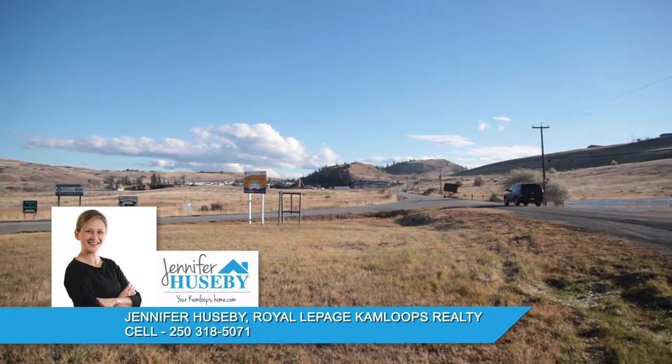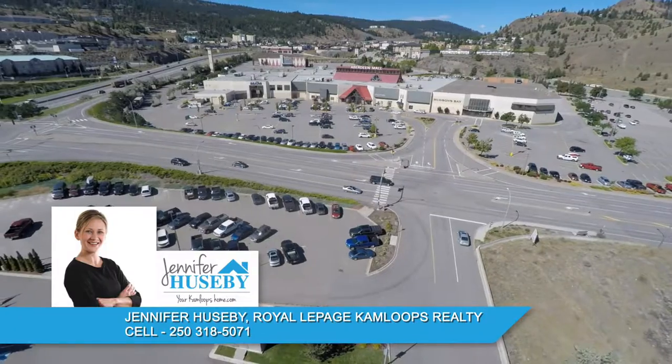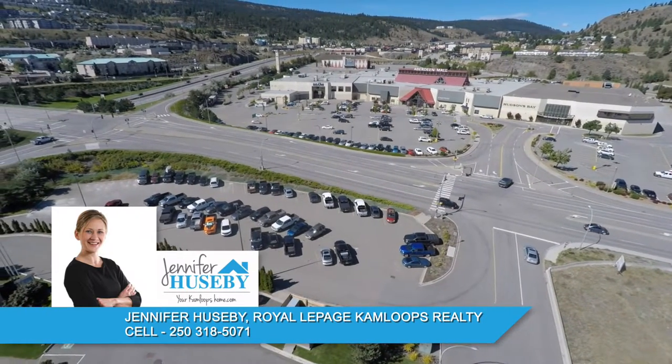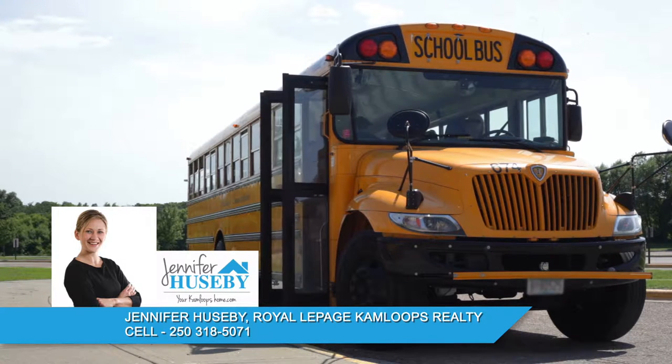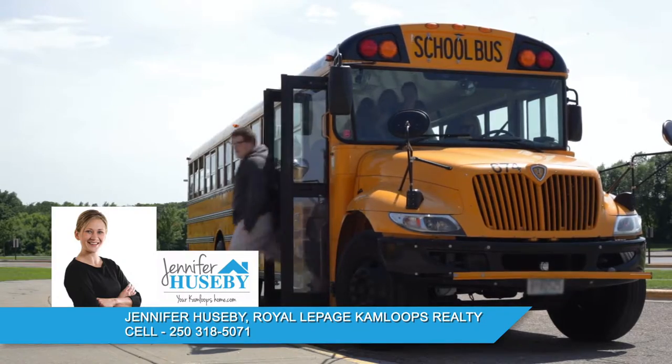Staying true to its rural roots, Knutsford does not have any shopping or retail stores. The closest shopping can be found in the Aberdeen neighborhood of Kamloops, only a short drive away. Although there are no schools in Knutsford, the area is serviced by school buses, which transport students to nearby schools.